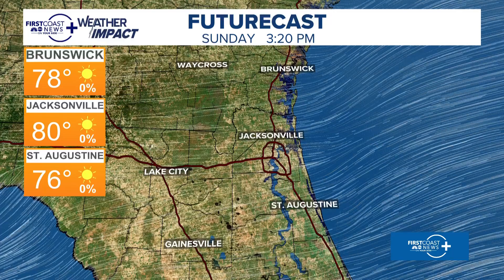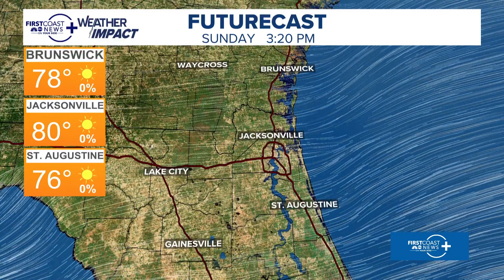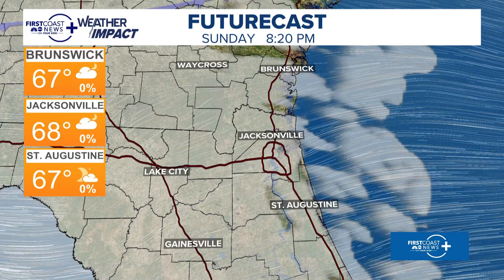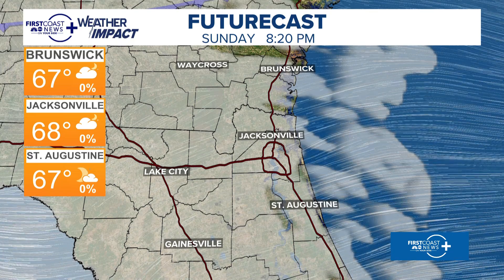As we go through the afternoon, there are our highs. Don't be surprised — Brunswick, Jacksonville, St. Augustine — we could all be near 80; I've got 82. And then tonight, I know we've got the meteor shower. What about the viewing? This is important. High clouds — these are very thin clouds. This model is just kind of painting a broad brush.